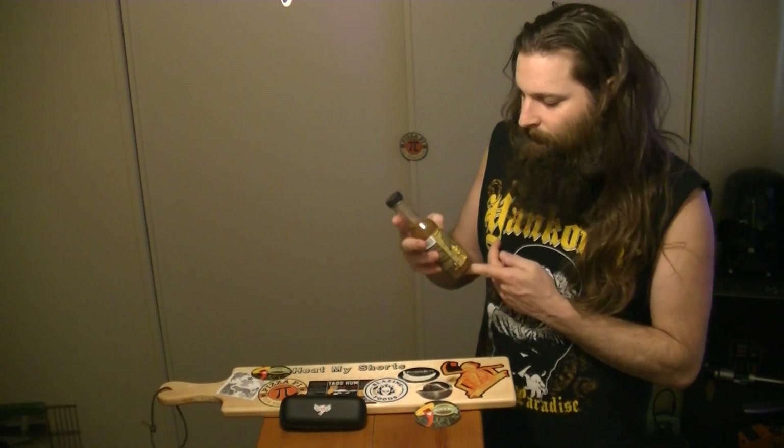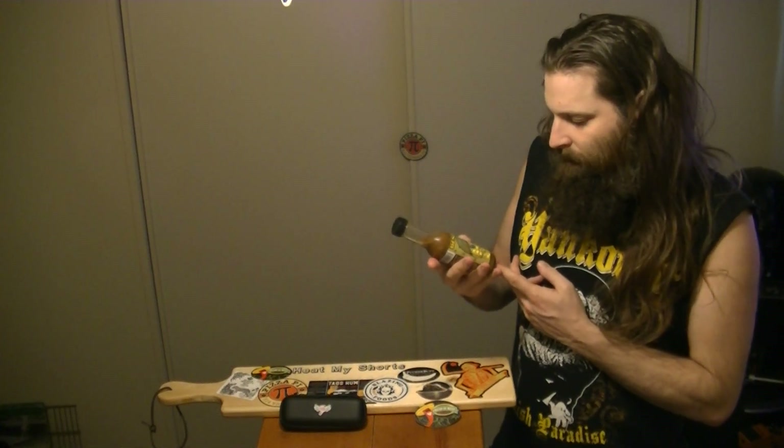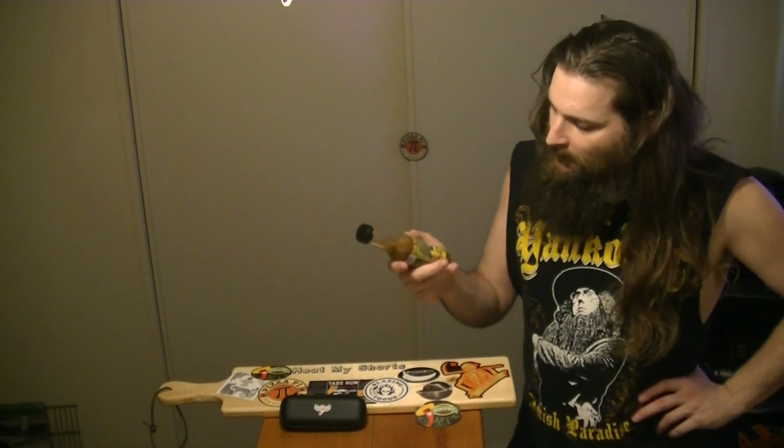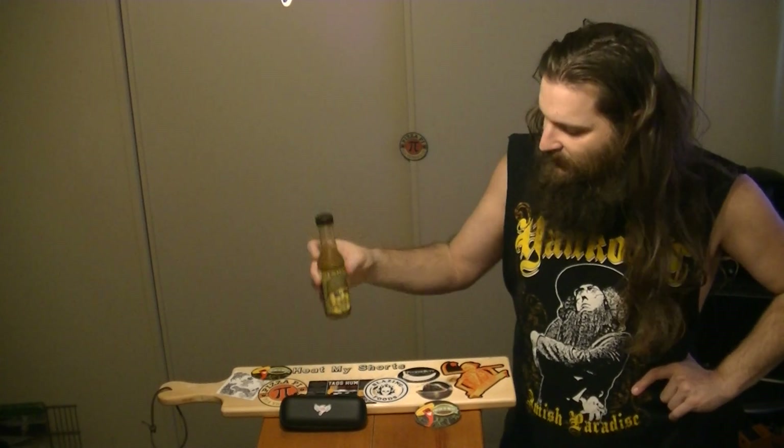I'm having trouble thinking of what else to pair this with. I would maybe buy this one again, probably after I try it on different things and find what it pairs with, and then I'll have a better idea.